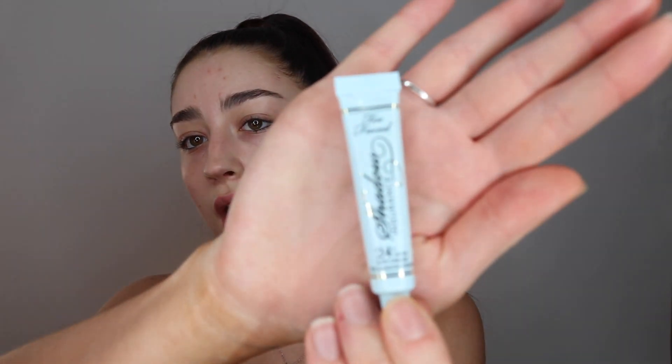I do actually have a new eye primer to try out as well. This is the Too Faced Shadow Insurance 24 Hour Eye Primer — this particular one is a little sample I got when I bought the other Too Faced stuff I'm using in this video. I don't tend to use eye primers that often unless I'm doing a heavy eye look, but we're going to use this one today. It feels quite tacky, which I guess is good because you want your eyeshadow to stick. I'm going to put a little bit underneath my eye as well to hopefully help with concealer creasing.